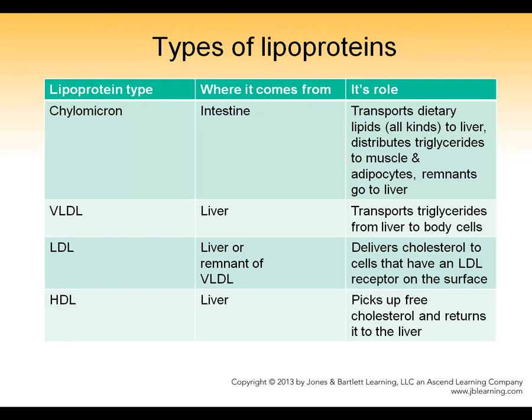When you eat food and it contains triglycerol or cholesterol, it goes through your intestine wall and comes through on the other side, where it gets packaged by the intestinal cells into a lipoprotein particle called the chylomicron. The role of the chylomicron is to take lipids from the diet through the bloodstream and distribute the contents to the body wherever it needs them. And then the rest goes back to the liver.